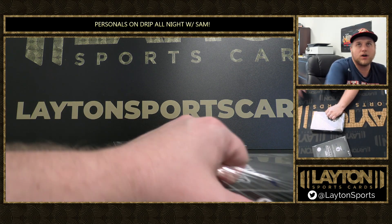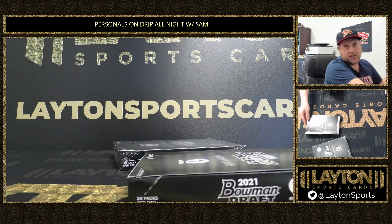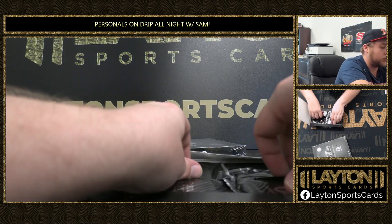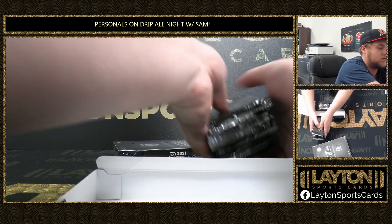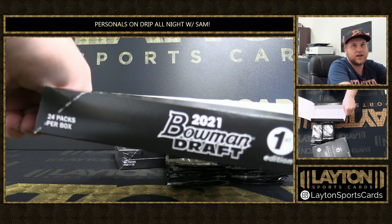See if we can pull a big Meyer or Lawler numbered card. Go Vols, not going to sleeve every single one of your aquas right now — they will all get sleeved and top loaded — but I will sleeve all of your color right now. We'll do that for you, and any potential autographs as well. I've seen a few come out of here so far.